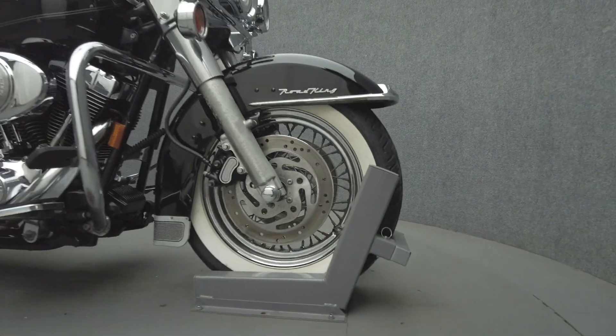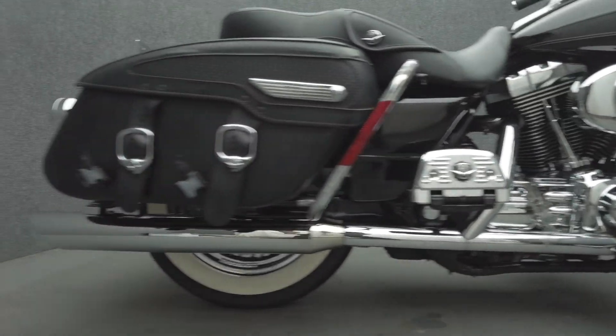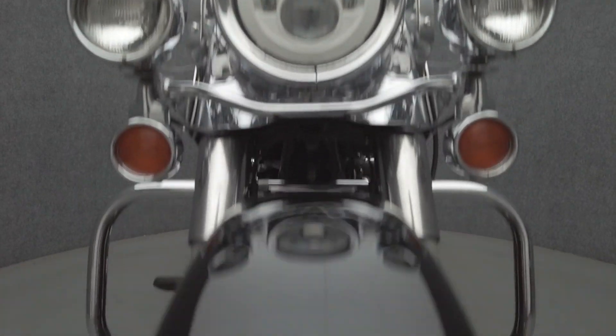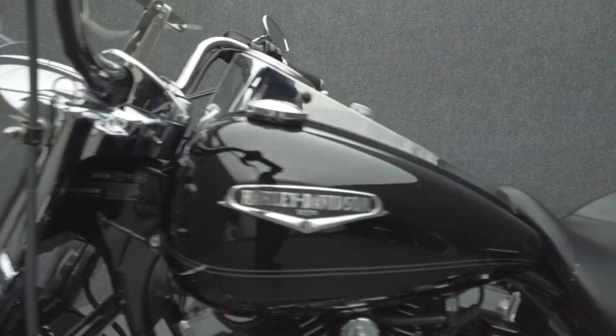The Road King fills the gap between cruisers and tourers, thriving on brief or extended rides. It's powered by an 88 cubic inch V-twin motor, putting 67 horsepower and 86 foot-pounds of low-end torque through a 5-speed transmission. It has a 26.9-inch seat height and a 710-pound drive weight.